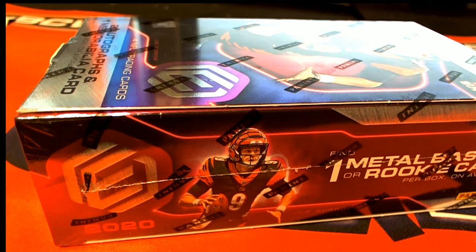Good luck guys, 2020 Panini Elements Football, number 132. Good luck everybody, let's do this.